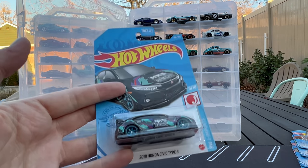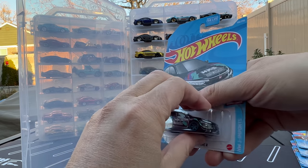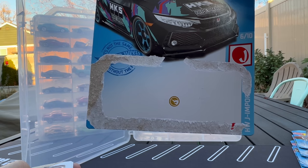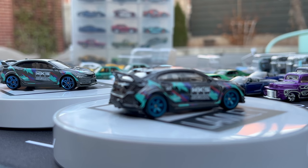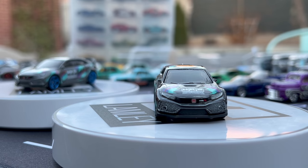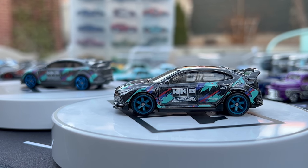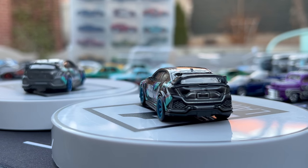Next is the Honda Civic Type R in HKS deco — one of the ones I found myself, and I'm opening it now. The basic is in gray with blue PR5 wheels. The Super Treasure Hunt gets that dark HKS look with wheels in a kind of teal bluish color. There may be some enhanced deco on the roof, but the HKS deco is pretty iconic. A cool look for the Honda — that could be your best of the year.